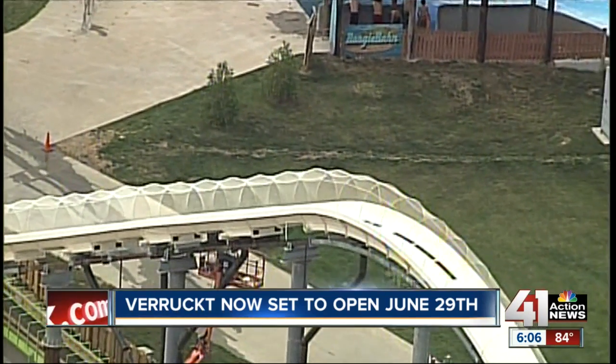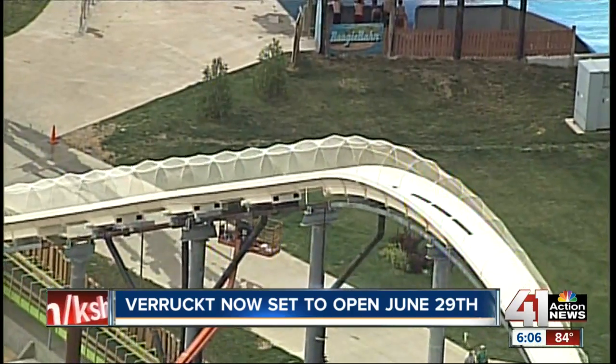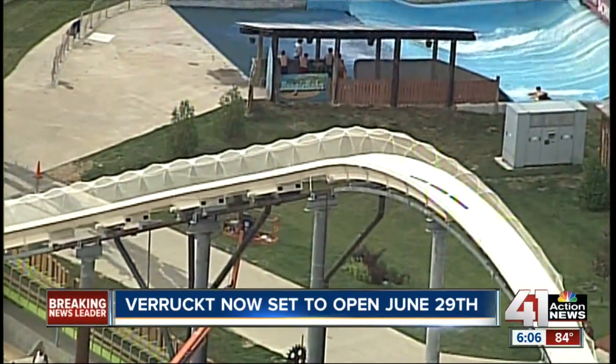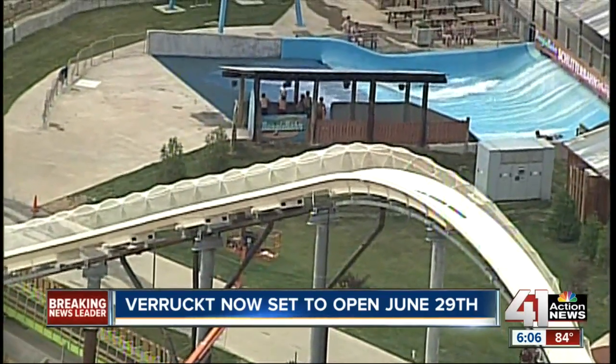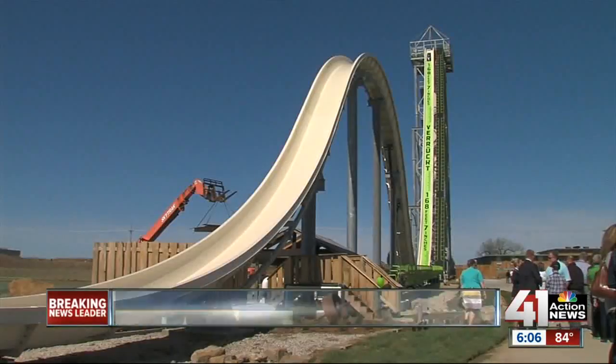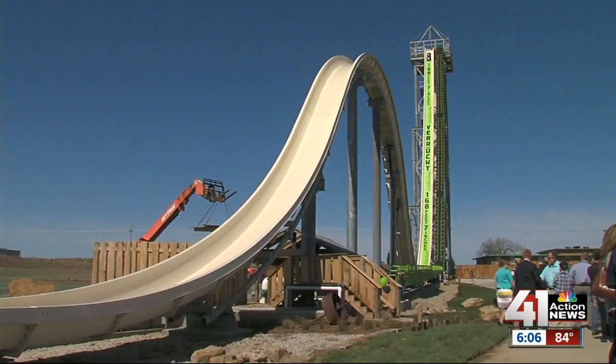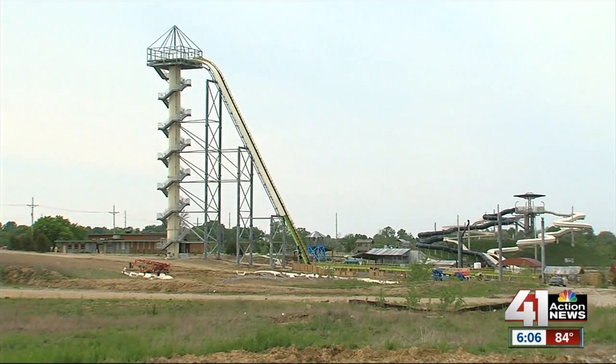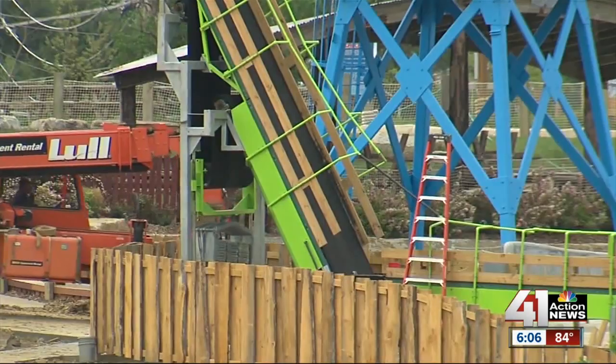This is what the Verrückt looks like today. White netting wraps around the upper portion of the 17-story water slide. It's part of the many fixes made to the extreme ride, which have delayed the debut twice. Verrückt, which means insane in German, was scheduled to open on May 23rd, but adjustments were needed, moving opening day to June 5th.